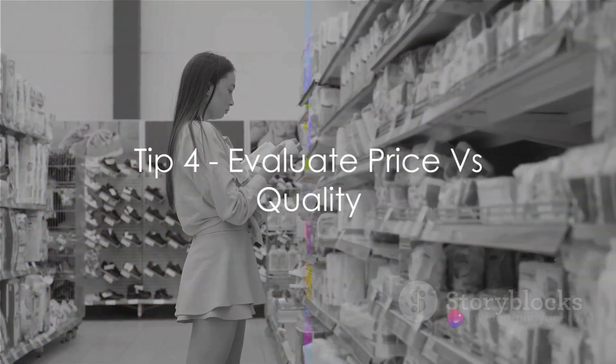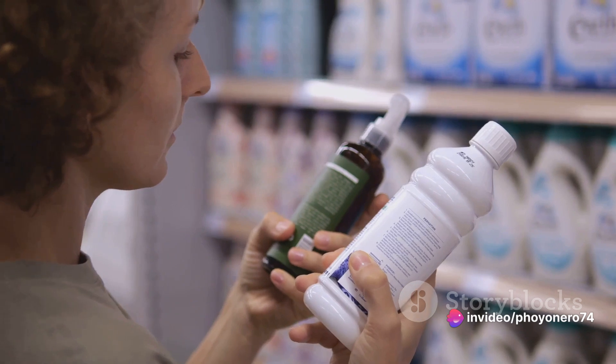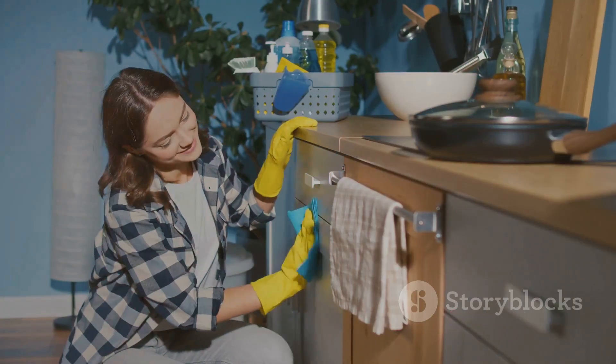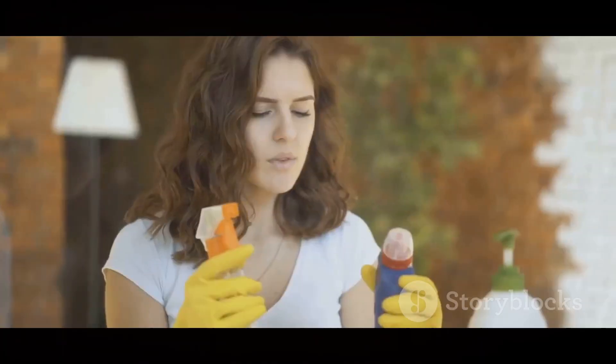Fourthly, evaluate price versus quality. It's a delicate balance. While everyone loves a bargain, remember that the cheapest option may not always be the best — it might not be as effective or long-lasting. Don't compromise on quality for a cheaper price tag.